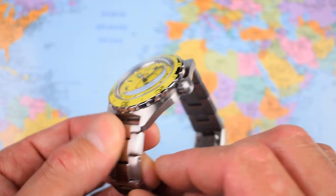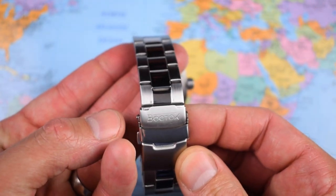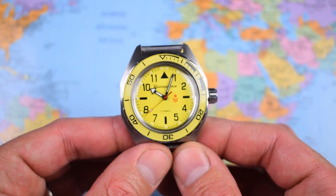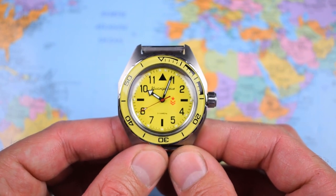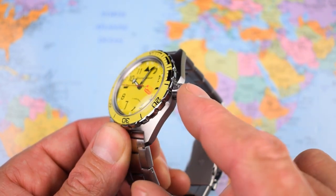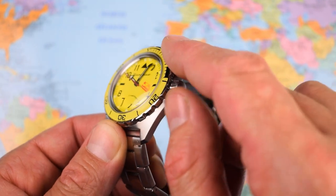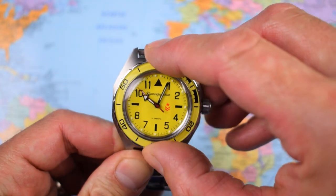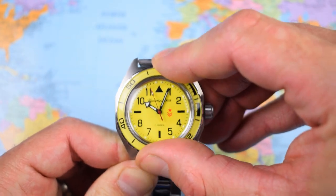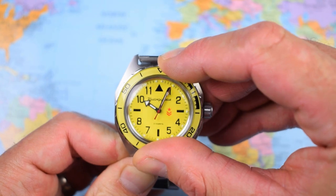A good size but still very wearable — the 20mm lug width helps bring it back down. On the supplied Vostok branded bracelet, sized up for me, this one weighs in at 135 grams. Unlike some of the Amphibias, this case is made of stainless steel, as is the crown — some Amphibias are made of chromed brass. The stainless steel bezel is bi-directional and friction-only, so it doesn't click, meaning its uses are probably limited.